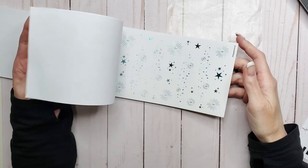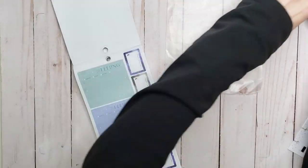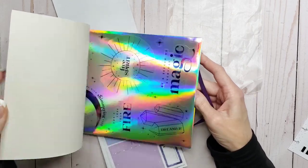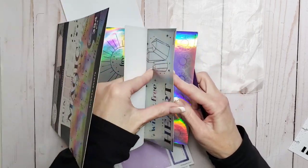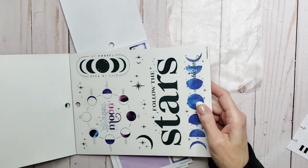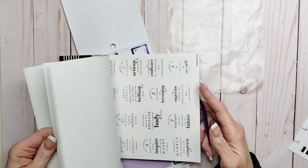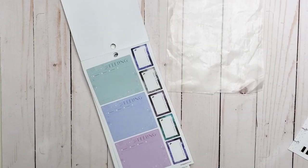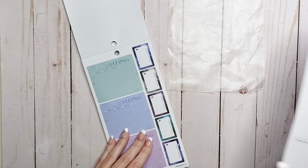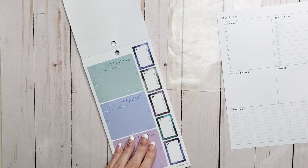Like, oh my god — they put a little bit in but do we need half a book of holographic? One, two, three, four, five pages of holographic. Yeah, just way too much holo in there for me.